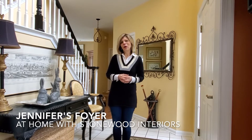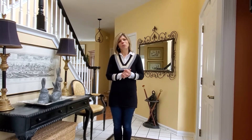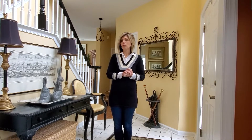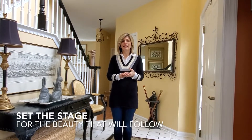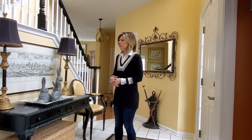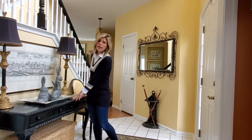Hi everybody, and welcome to my home. I'm standing in my foyer, and that's what I'm going to talk about today. I think it's one of the most important — if not the most important — rooms in a home, because it sets the stage for the beauty that will follow. So what I've done in here was place a black desk...